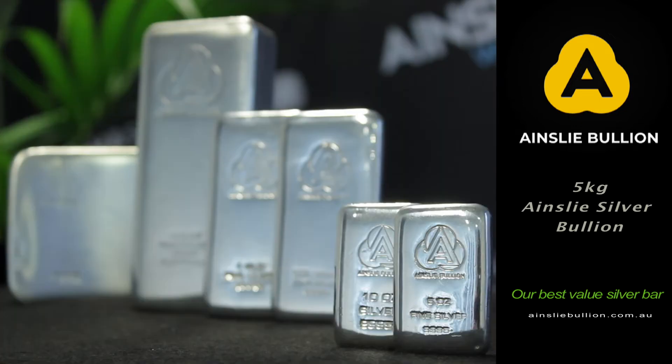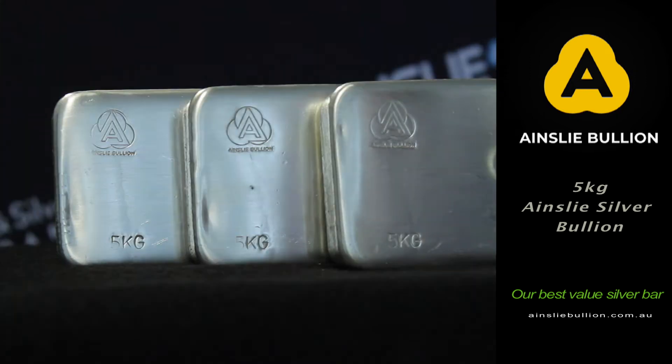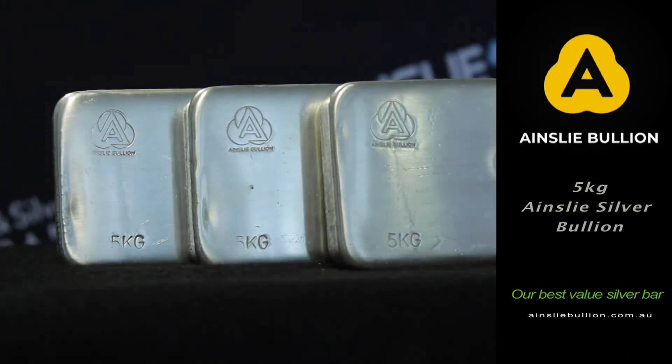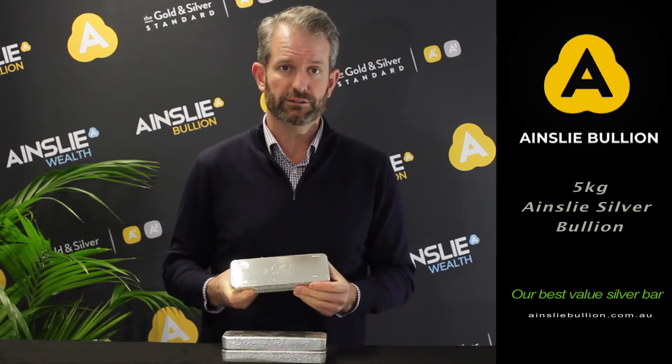We've got the 5 ounce, 10 ounce, the 500 gram, the 1 kilo, the 100 ounce bar and now the 5 kilo. I've had the 5 kilo in its range for a long time but not this sleek, new, nice, shiny display.